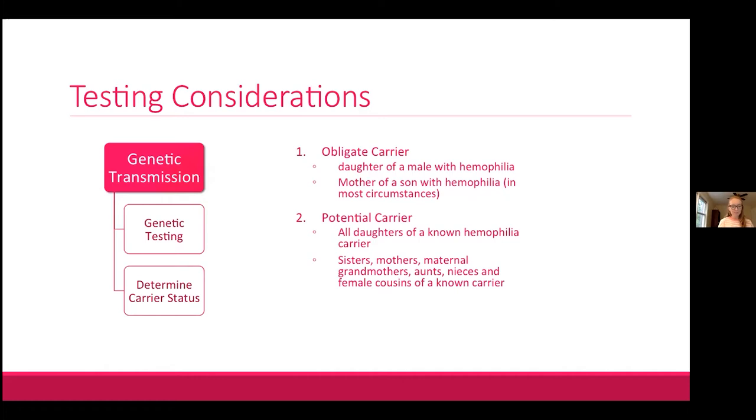For genetic transmission, the gold standard is genetic testing, available since the early 1980s. It's important to differentiate between obligate and potential carriers. All daughters of a male with hemophilia will inherit the affected X chromosome — they are obligate carriers. In most circumstances, mothers of sons with hemophilia are also obligate carriers, though spontaneous mutation accounts for about 30 percent of cases.